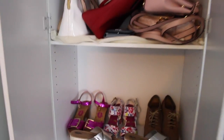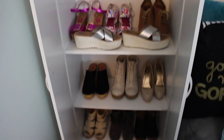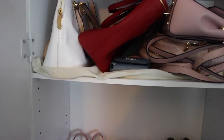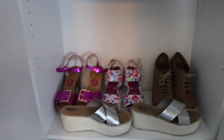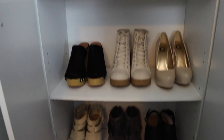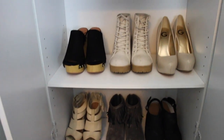Moving on to this, which I like to call my shoe closet, where I keep most of my high heels. I'll give you guys an overview. On top of here I keep my expensive purses like Michael Kors and Coach. Going down I keep my high heels, and I have some boots down there too.